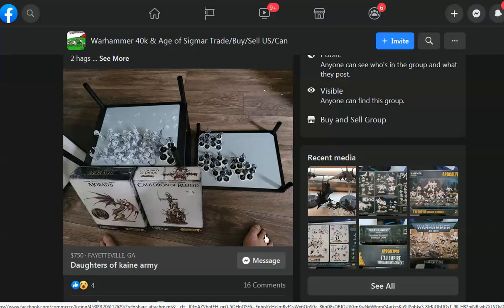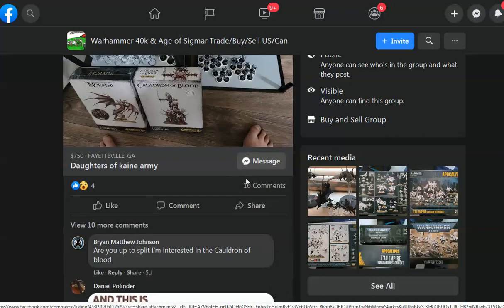Look at this guy — his feet are in the picture. This guy's kind of famous on this group because his feet are in the picture. So that's my pro tip to sellers: at least cut your toenails. That's what I'm saying.